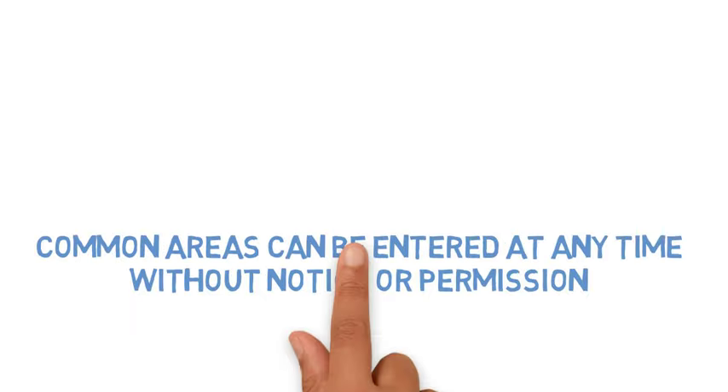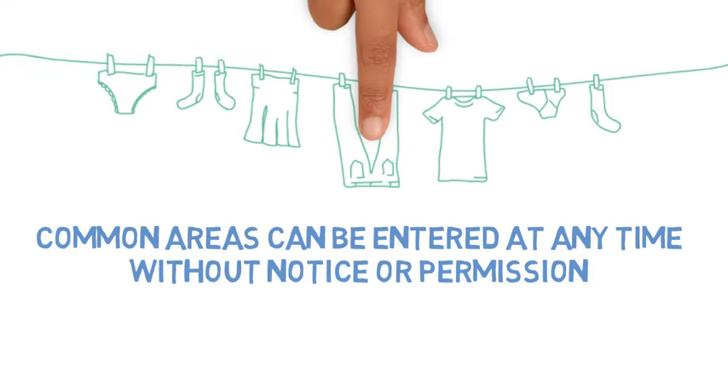If the rental property has common areas, such as the laundry room, the landlord can enter at any time without giving notice or getting the tenant's permission.